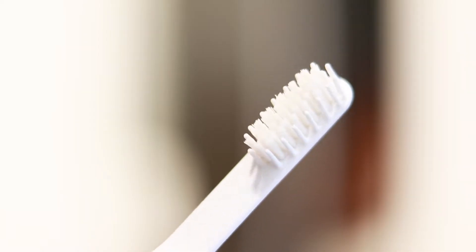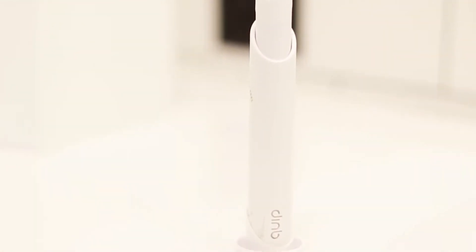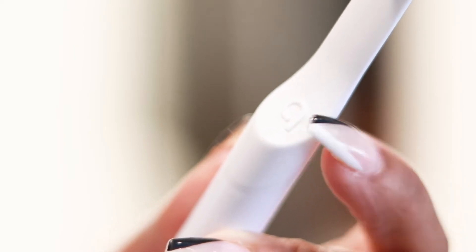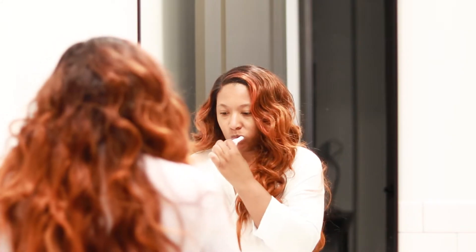Then I move on to brushing my teeth with the smart toothbrush by Quipt. It is battery operated but it also uses Bluetooth to connect to an app. You will need to press the Q button here to start the timed vibrations and this gives you a guided brushing experience.